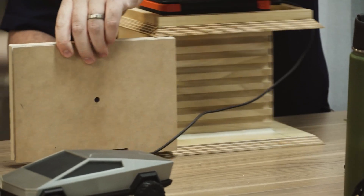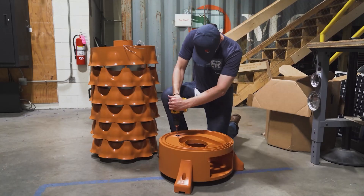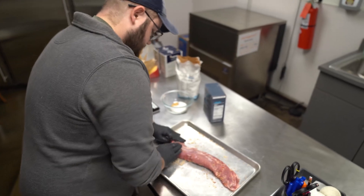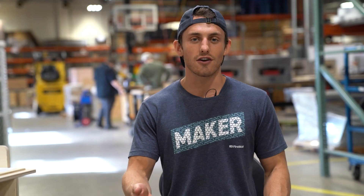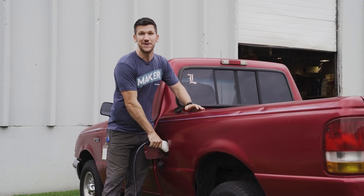2021 was an incredible year for product development here at FirstBuild and 2022 is going to be no different. We have 12 products that we still need to launch, so please come interact with us at FirstBuild, post on our co-create site, and engage with us on our YouTube videos. We really value your co-creation and your ideas, and we're excited to launch a bunch of new products in 2022.